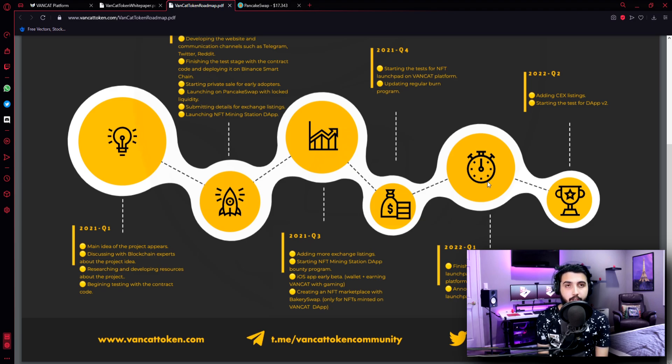Disclaimer: Trading digital assets involves significant risk and can result in the loss of your invested capital. You should ensure that you fully understand the risk involved and take into consideration your level of experience, investment objectives, and seek independent financial advice if necessary. It is up to you whether to invest or not. If there is something you don't know, please don't hesitate to ask me. I'm really happy to introduce you guys to this wonderful project. Don't forget to subscribe to our channel and I'll see you in the next video shortly — stay tuned.